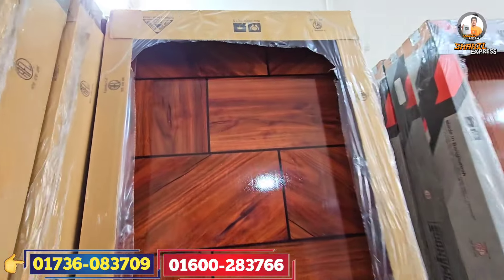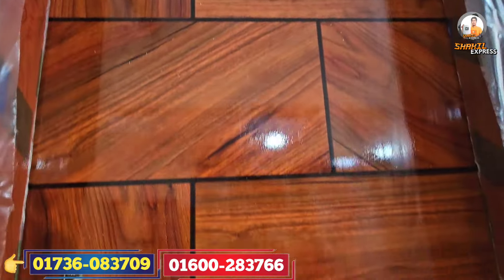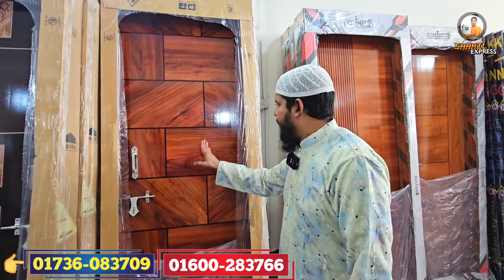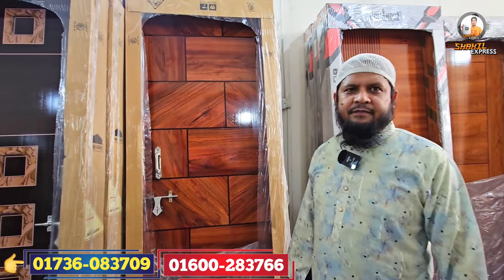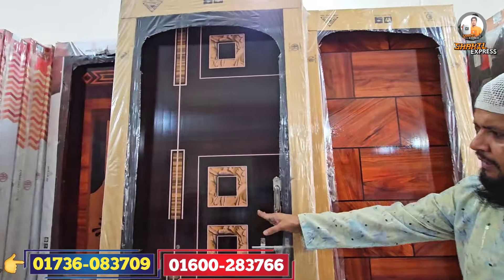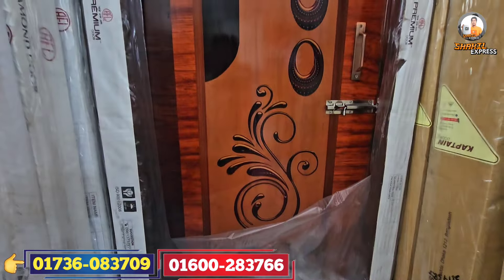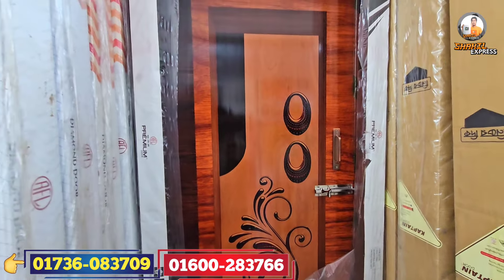That's nice. So this is the first one. Yes, the first one is the bed, the toilet. Yes, the RFL company — same thing, it's the color of defense. This is the premium door. Yes, what is this? 5600.